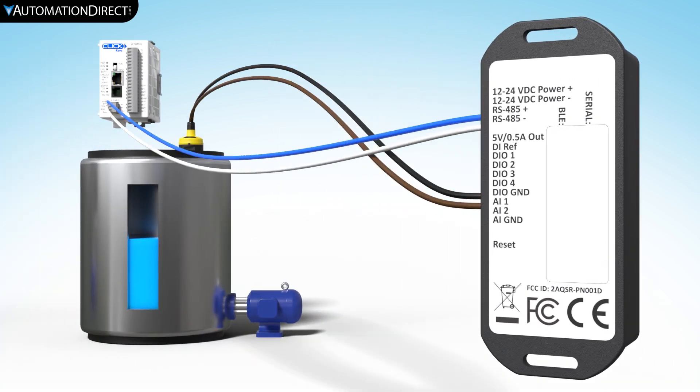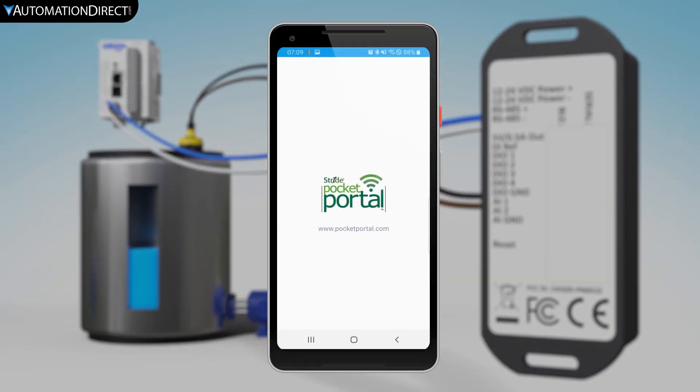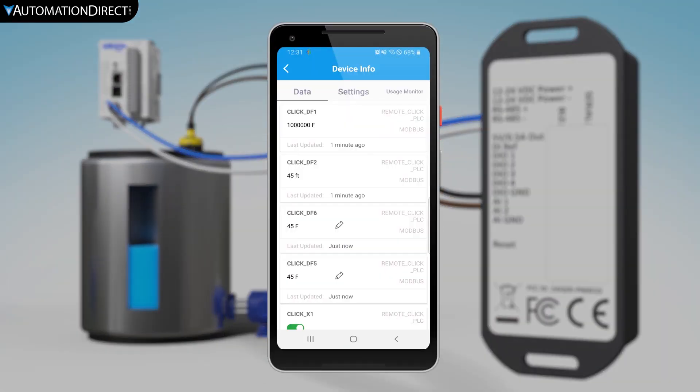The Pocket Portal is not just a data logger. You will be able to control the outputs and write to the Modbus device directly from the web app.